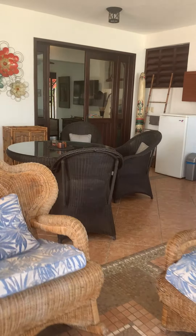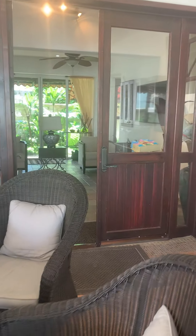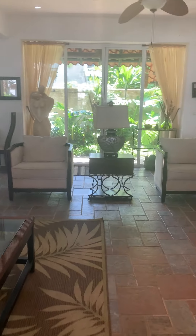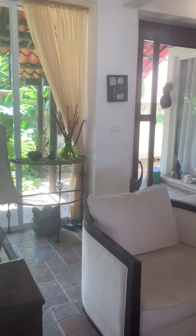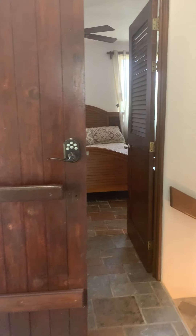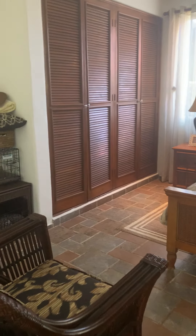We'll take you now to the bedrooms. From the front door we took a right, which took us to the social area. Now we're at the front door again and we'll take a left. Here we have a bedroom.